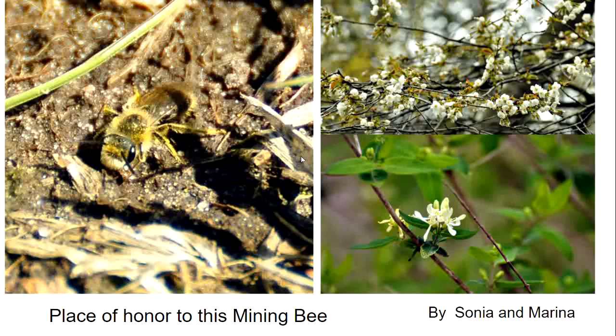Our cherry tree was out in bloom this week and I saw a large bumblebee taking advantage of it. This is a serviceberry bud down here.